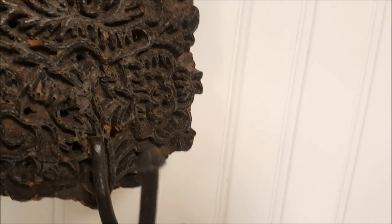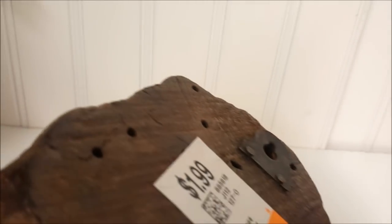This is that stamp — it's a hook, you hang it on a wall. It is an antique stamp that somebody applied a cast iron hook to, so you hang it on a wall and it could hold things. And this was only $1.99.